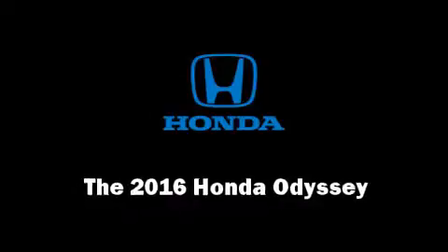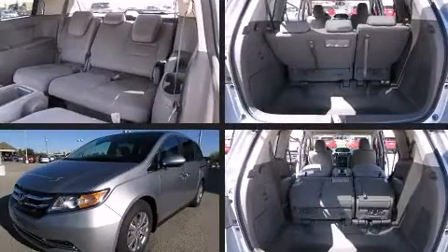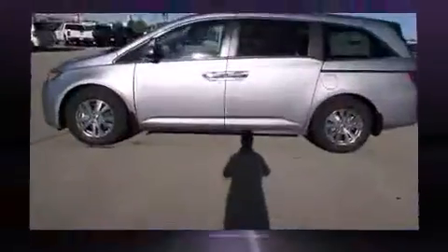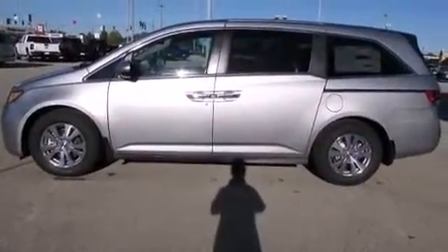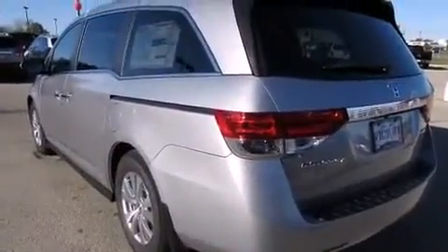Introducing the 2016 Honda Odyssey. Under the hood you'll find a six-cylinder engine with more than 230 horsepower. For added security, dynamic stability control supplements the drivetrain.